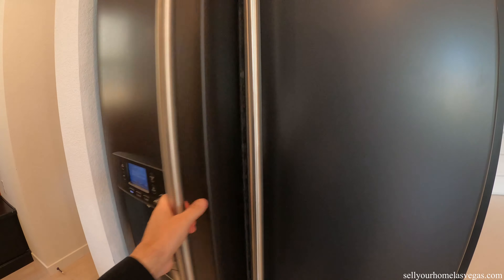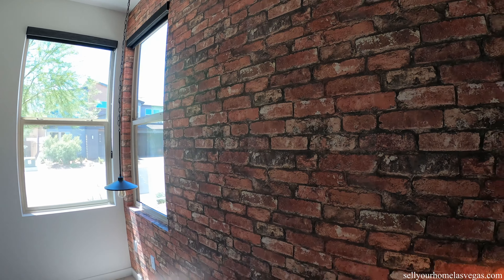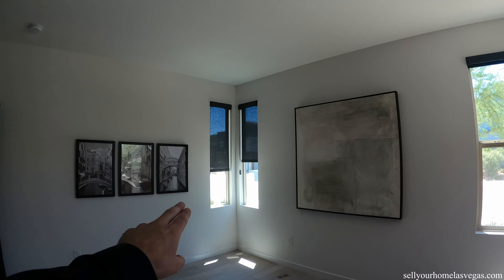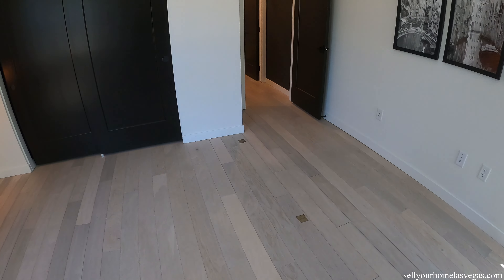Look at that lighting — so contemporary. Got another accent wall here leading into bedroom number one. Very nicely designed, four windows, beautiful sliding closet, love the pendant lighting. And look at this wallpaper — the brick wall. Very cool room. Love those modern slim windows.